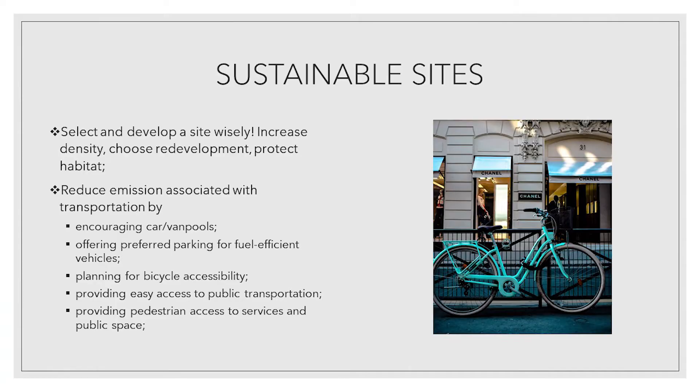The selection and development of a site has dramatic impact on building performance over the course of its life. Select and develop site wisely, increase density, choose redevelopment, protect habitat, reduce emissions associated with transportation by encouraging carpools and vanpools, offering preferred parking for fuel efficient vehicles.